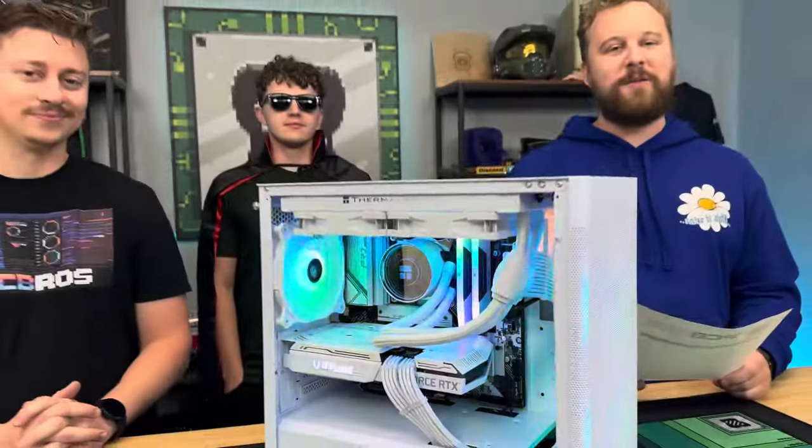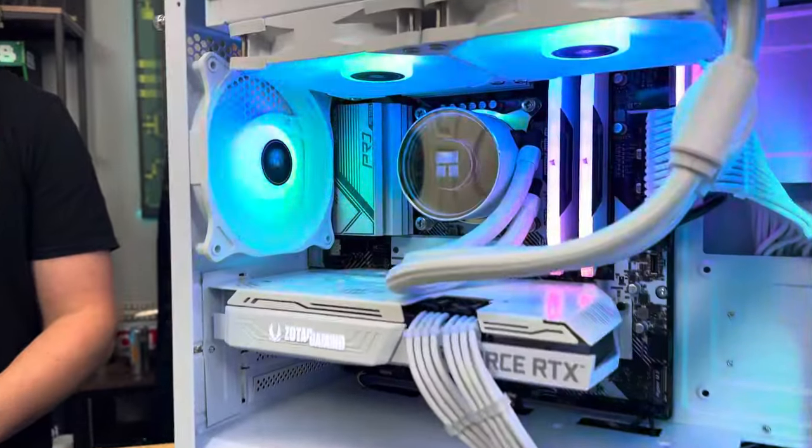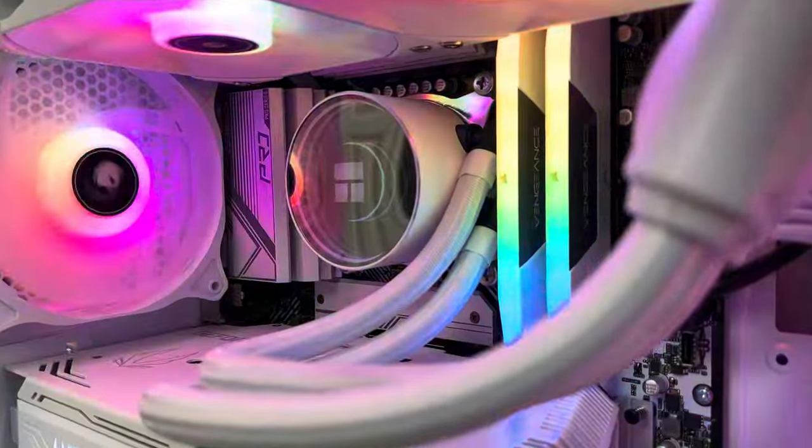So what did you guys build today? What we have over here is an awesome gaming PC that you can buy at an awesome price and potentially win, and it features the i5-13400F and an RTX 3060 12GB.